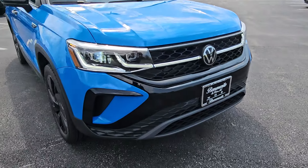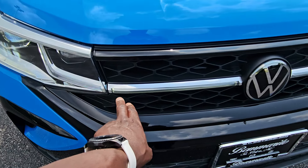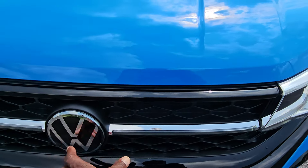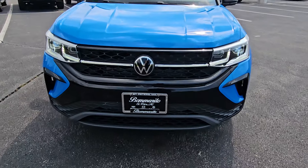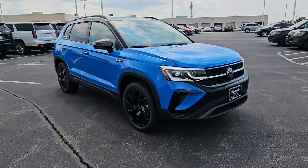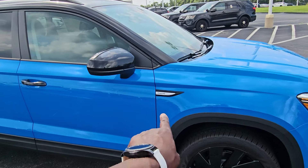There's a look at that LED light bar. Typically this was only available on the SE L Taos and now it's on the SE Black as well. It comes up to the logo on both sides but does not illuminate the logo. Here's a look at those black mirror caps, black door handles, and you have some black on the Taos flare on the quarter panel.